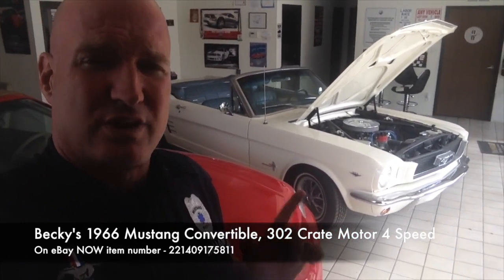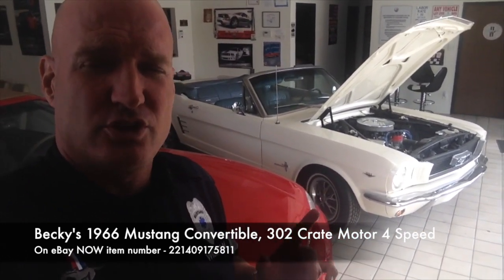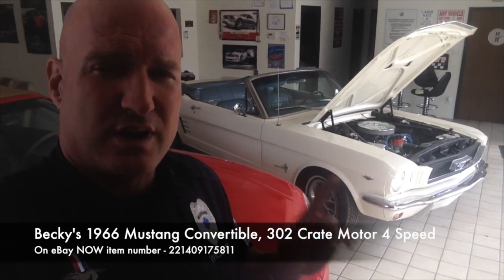She is straight, rust-free, California car, four-speed car, crate motor.